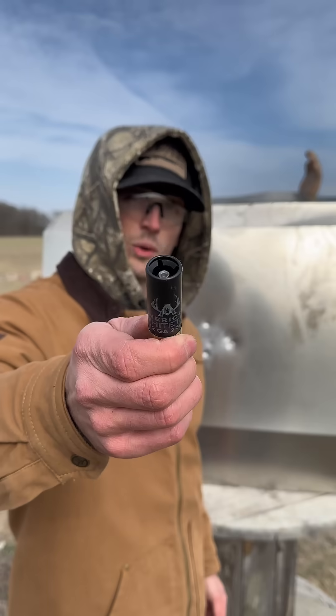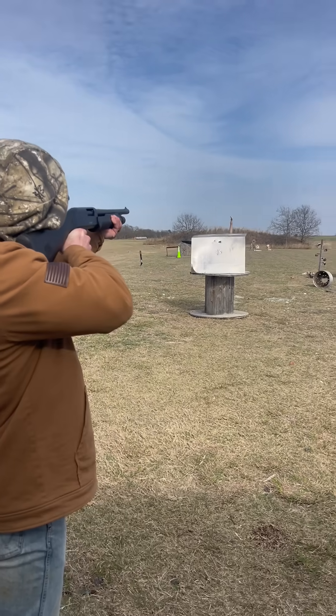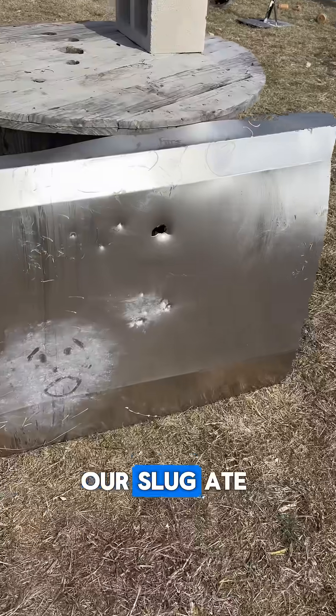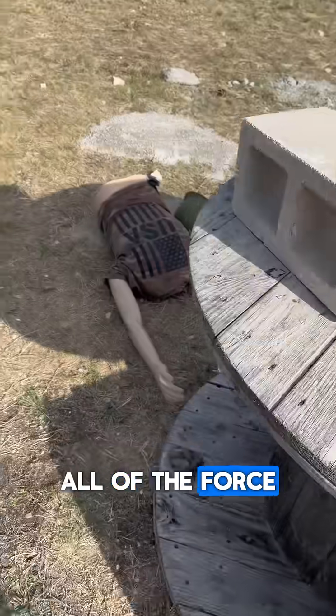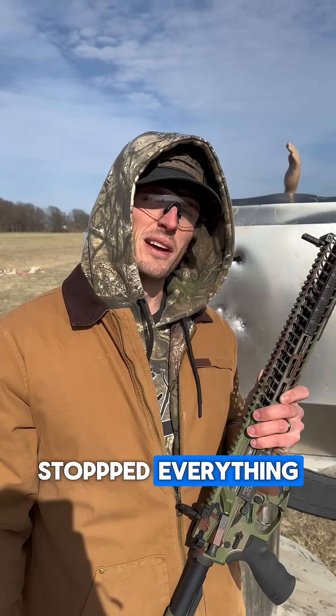Moving up to our big 12 gauge slug. Our slug ate through the first wall, got stopped by the second, and we found the slug right here. All of the force just knocked Fred back onto the ground. Stopped everything so far.